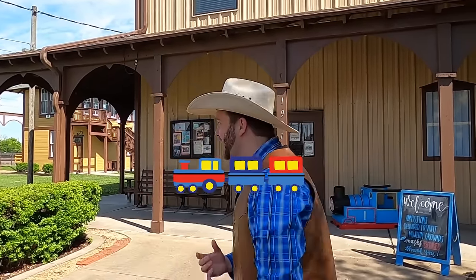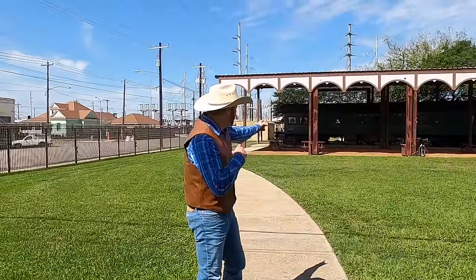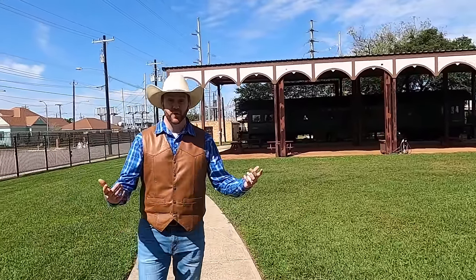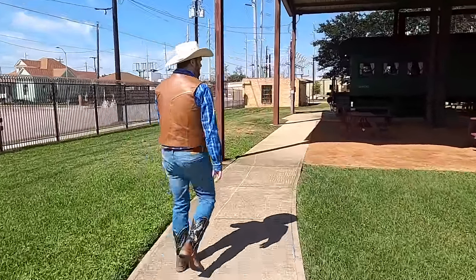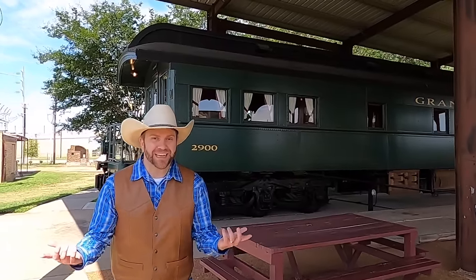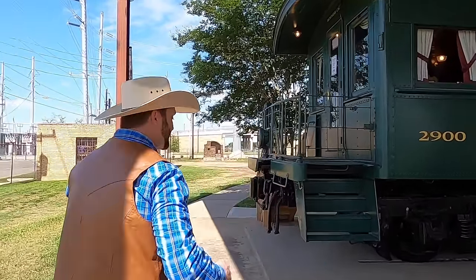Did you know they have a whole room dedicated to model trains? Model trains are like full-size big trains but only a little bit smaller. Let's go take a look at it. You see that big train? We're gonna go inside that in just a little bit, but right now we're gonna go watch some real model trains in action. You don't realize how big a train car is until you get right up next to it. Come on.